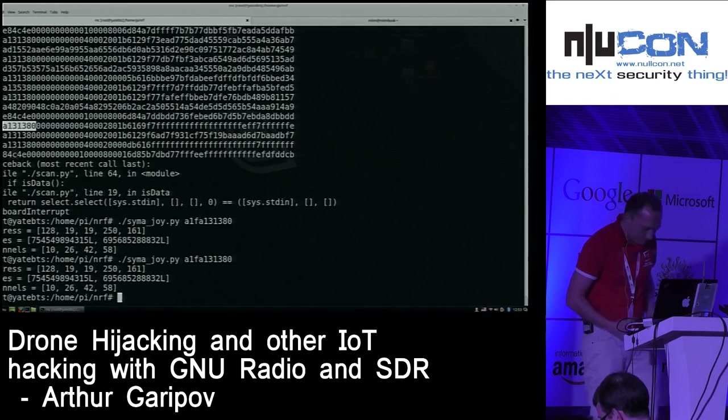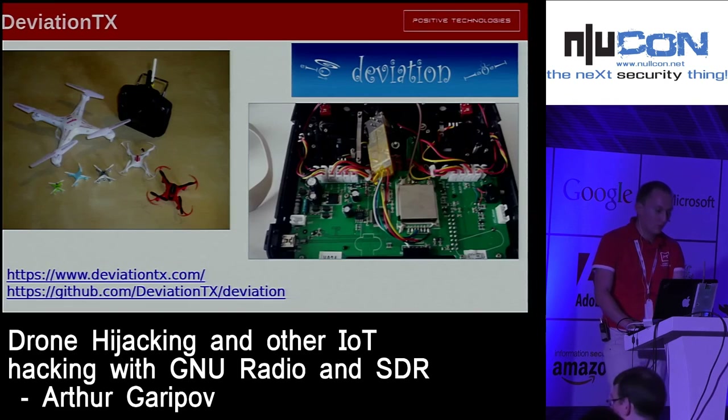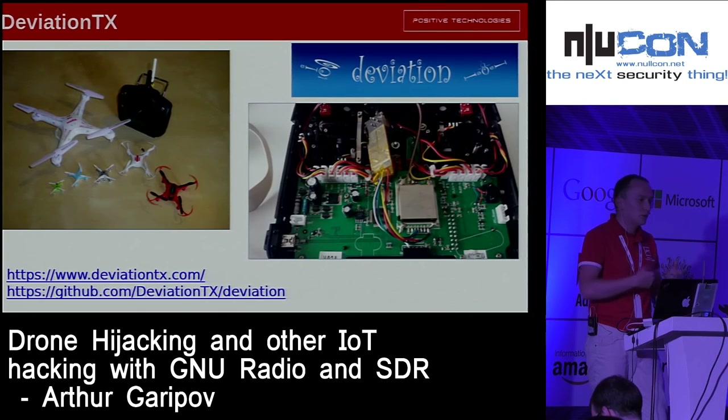Now let's turn off our hijacking. After I made the solution for SYMA, my colleague gave me another drone called Skywalker. It took about ten minutes to make a solution for this drone too, because it works on the same chipset. The only difference was an inverted throttle stick — everything else was absolutely the same.